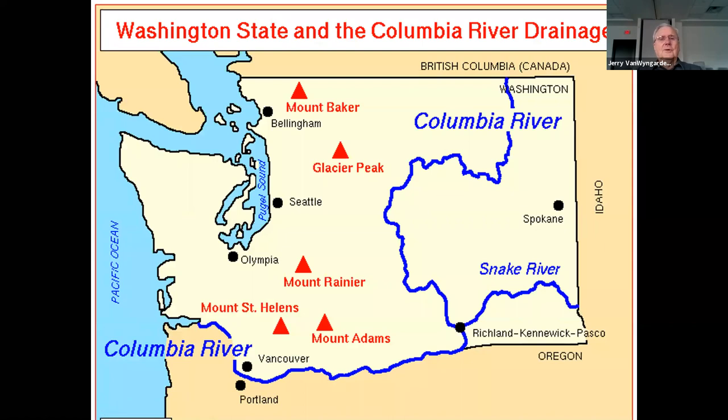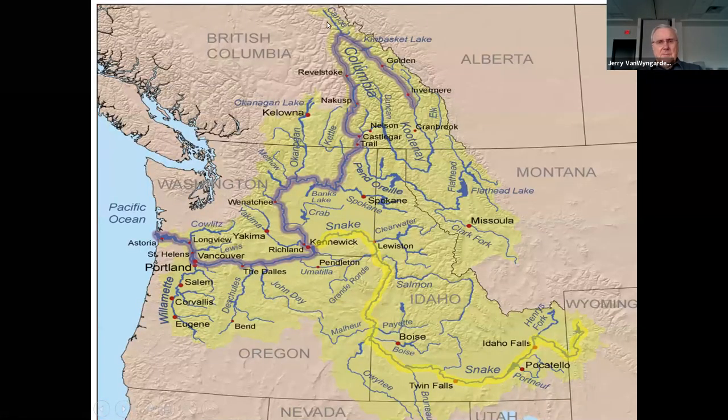We're leaving that whole area and going north to the Columbia River and Snake River. The Columbia comes out of British Columbia — actually starting in Alberta — then into British Columbia and finally into the United States. The Snake River is all down there in Idaho and joins the Columbia. Let's take a look at the Snake for a bit. It gets quite a bit of water from the Rocky Mountains in this area, as does the Columbia.